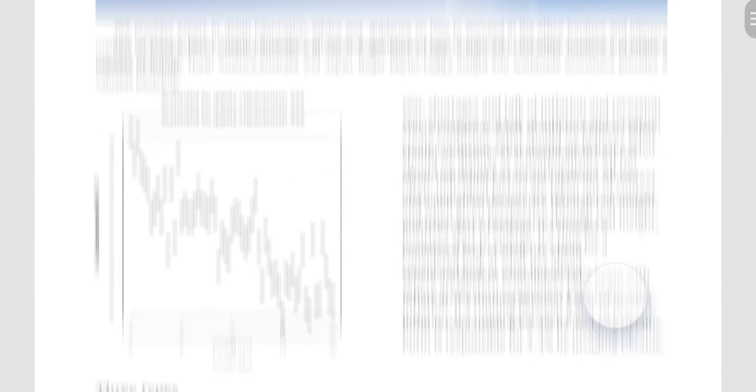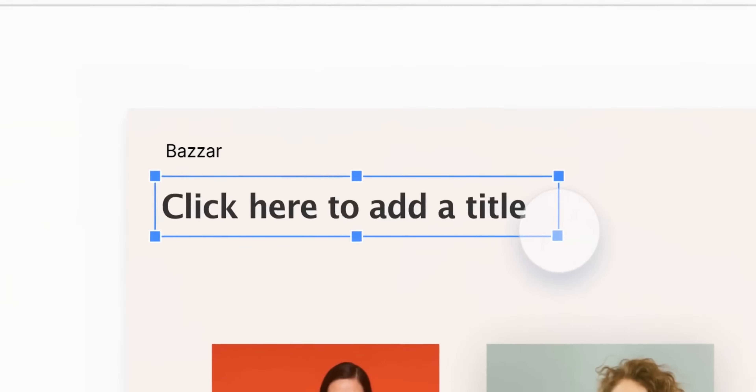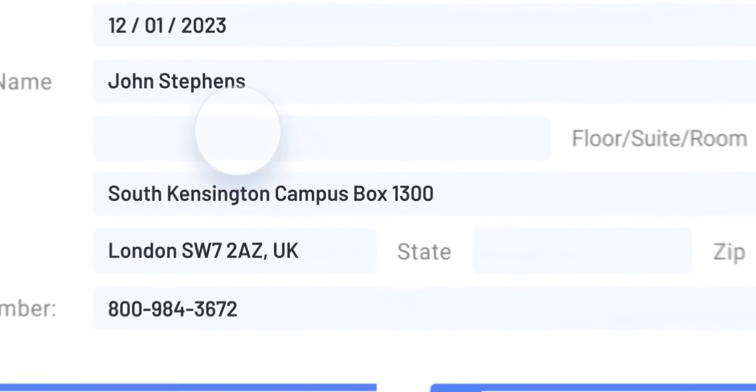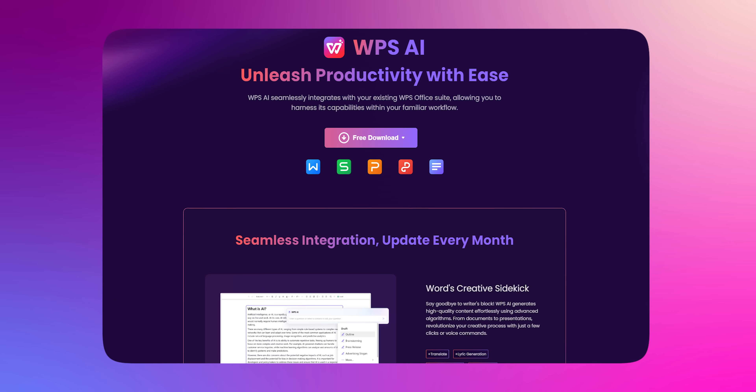The free version offers a complete suite with all the essential programs we use day to day in MS Office. It has Writer, which functions like MS Word; Spreadsheets, which functions like MS Excel; PPT, which functions like MS PowerPoint; a PDF software; and one more tool called Airpage. Airpage is their new document collaboration tool with AI integration. The free version has a lot of features to offer.